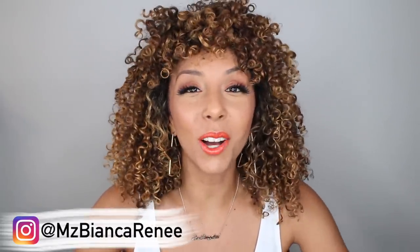Hey beauties, I'm Beyond Grenay and you're watching Beyond Grenay today, and today is another Foundation Friday. If you're new to my channel, welcome. Every Friday I review new foundations and I put them to the test to see how well they really do throughout the day.